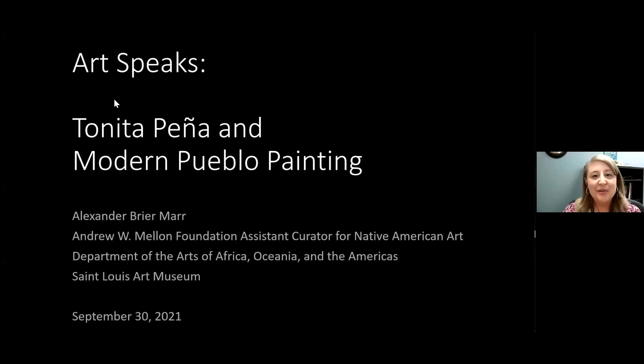Hello everyone. Welcome to the St. Louis Art Museum's Art Speaks program. My name is Jessica Kennedy and I am the educator for adult learning at the museum. Before we begin, please familiarize yourself with the Q&A section located on your screen. Feel free to enter your questions at any time during the program and we will choose a few to answer at the end.